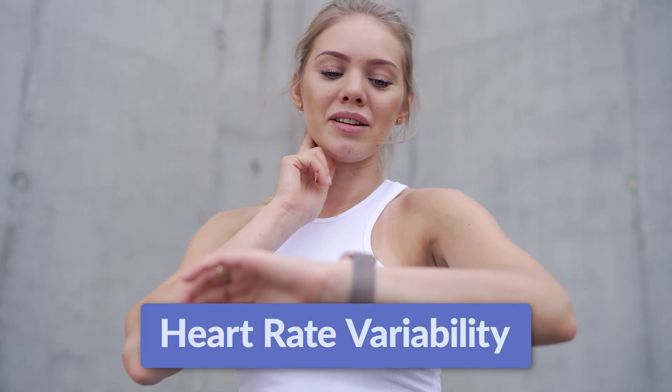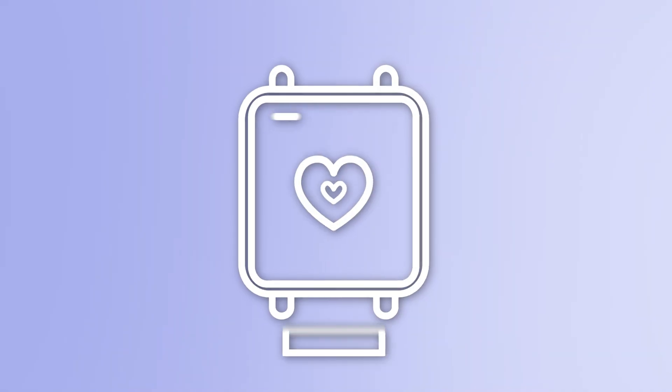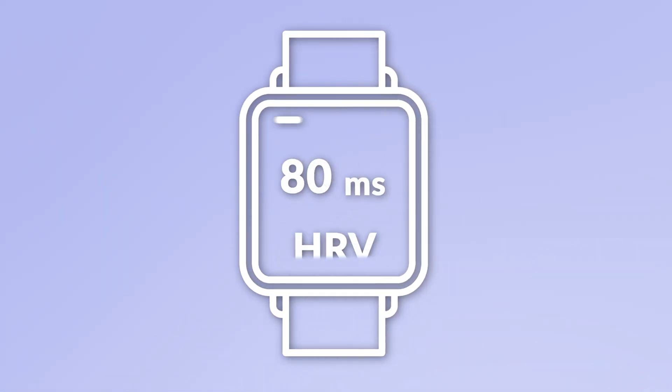You might have heard about heart rate variability and how it's important for sleep, but it is a notoriously difficult number to understand. In this video, I want to demystify this number and show you how you can use it to get better sleep. Hey everyone, I'm Dr. Michael Bruce, the sleep doctor.